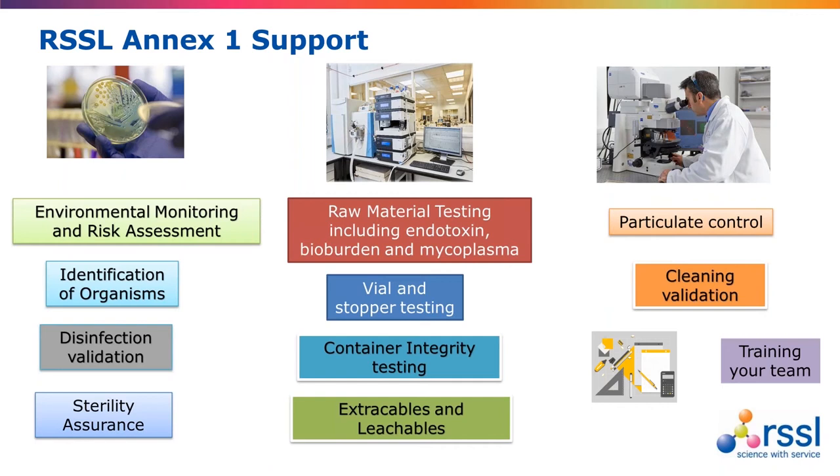We can also perform validation of your disinfectants, which is a key requirement of Annex 1. Beth works with our sterility team, and we have the new sterility suite up and running. RSSL has extensive experience in helping raw material testing for the pharmaceutical industry with many well-equipped labs. As well as pharmacopoeia tests, we can also help support the biopharma industry with more specialised methods, including endotoxin and bioburdens for raw materials.